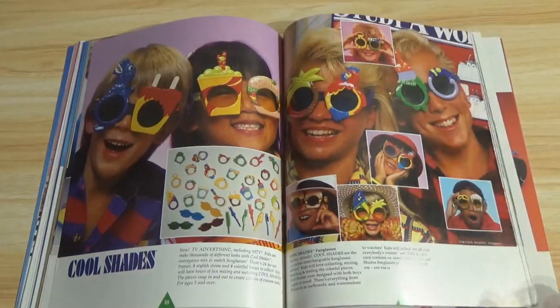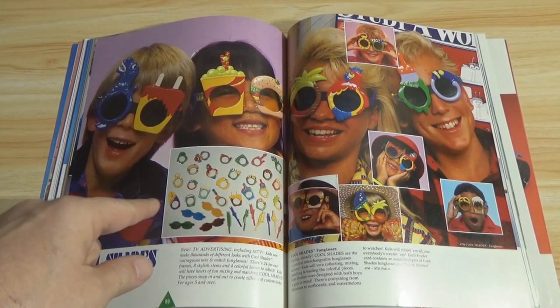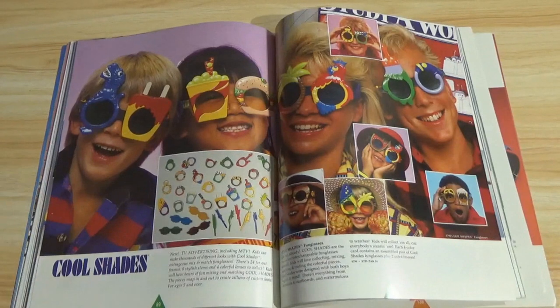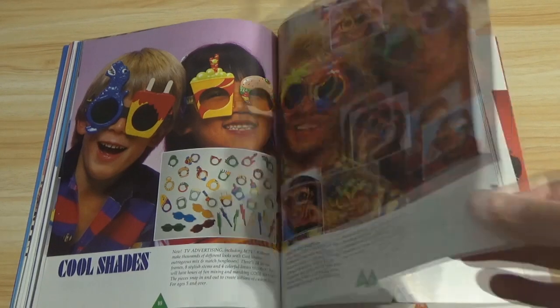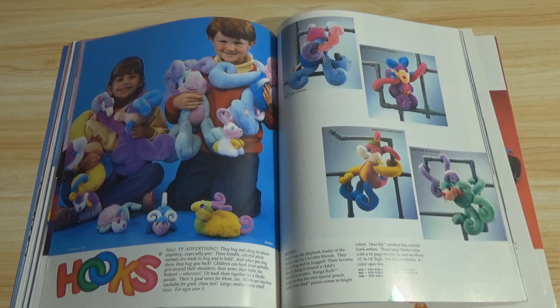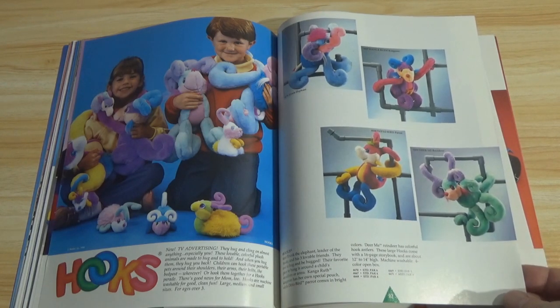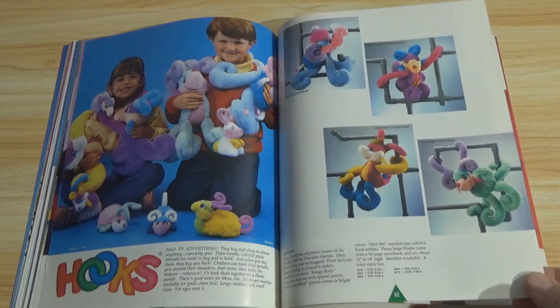Cool Shades — adjustable sunglasses. I guess you would get this whole kit and you could change it around. I don't remember these — I don't think I ever saw these. Hooks — expanding on their plush line. I guess you could link them together like Barrel of Monkeys. It says, 'New TV advertising — they hug and cling on almost anything, especially you.' I don't really remember these that well either. Did they ever come out with the Hooks?